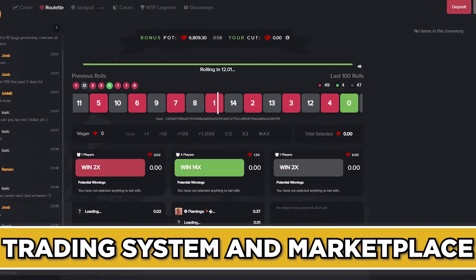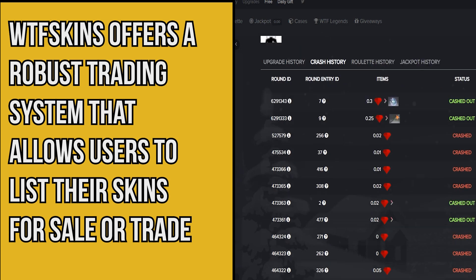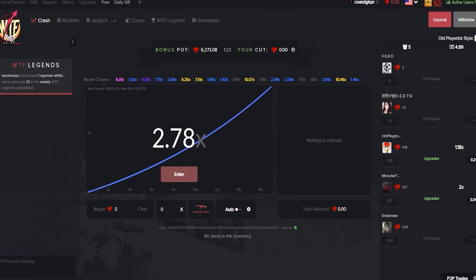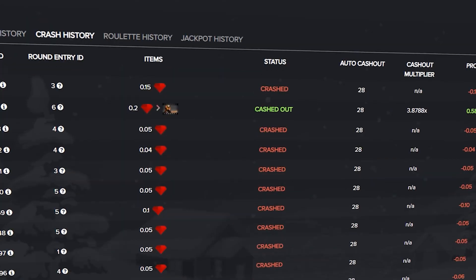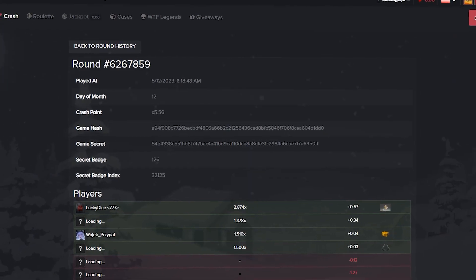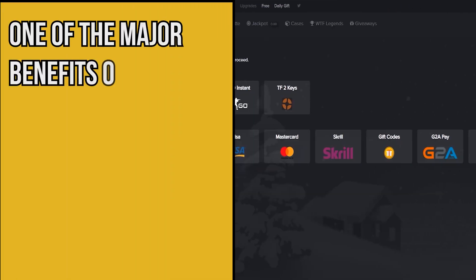WTF Skins offers a robust trading system and allows users to list their skins for sale or trade. The marketplace functions smoothly with transparent pricing and a secure escrow system to protect transactions. It also facilitates direct skin-to-skin trades, providing flexibility for users to negotiate deals.